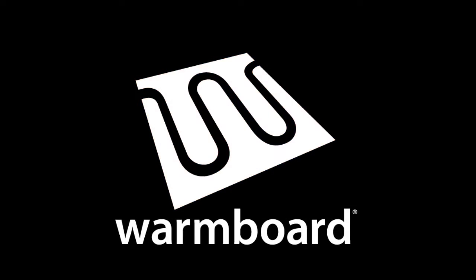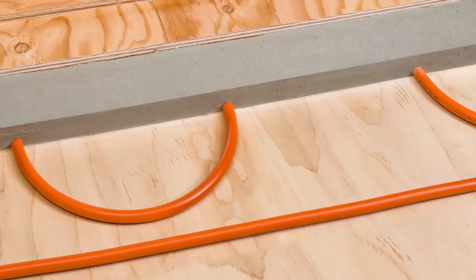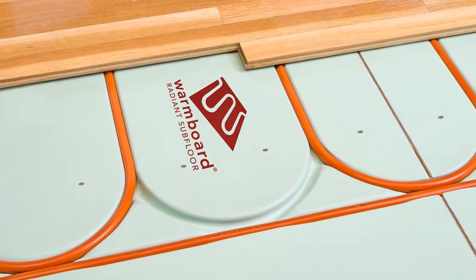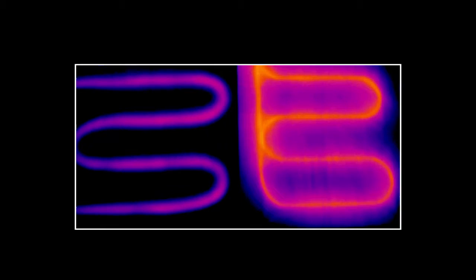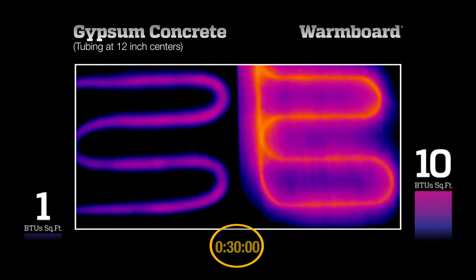The video you are about to watch reveals the real performance differences between a high-mass, low-conductivity gypsum concrete system and a low-mass, high-conductivity warm-board system. We controlled variables by setting up the two systems side-by-side under identical test conditions. The advantages and disadvantages of these two very different technologies are easy to visualize and understand. While the actual test time is reflected in the running clock at the bottom of the frame, this video has been sped up to run in a few minutes.